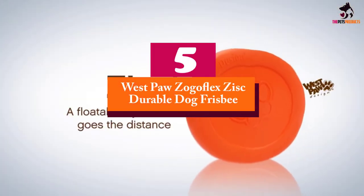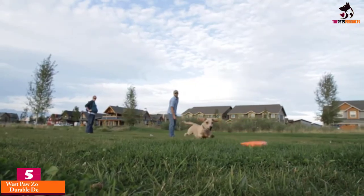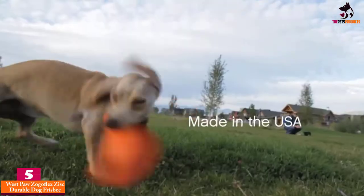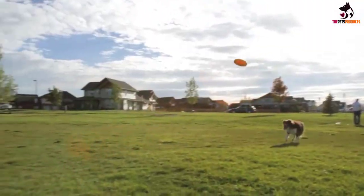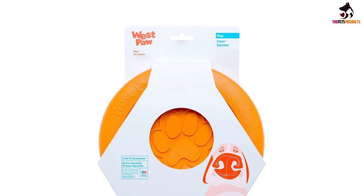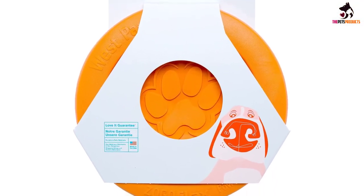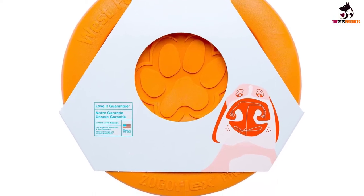Starting at number 5, we have the Westpaw Zogoflex Zysk Durable Dog Frisbee. As an almost indestructible dog toy that is as much fun for its human as it is for your dog, we like the Zogoflex Zysk almost as much as we like its name. Made from BPA-free plastic that is also surprisingly soft, get the angle right and the Zysk flies like a dream and will quickly have your pet following its every move.